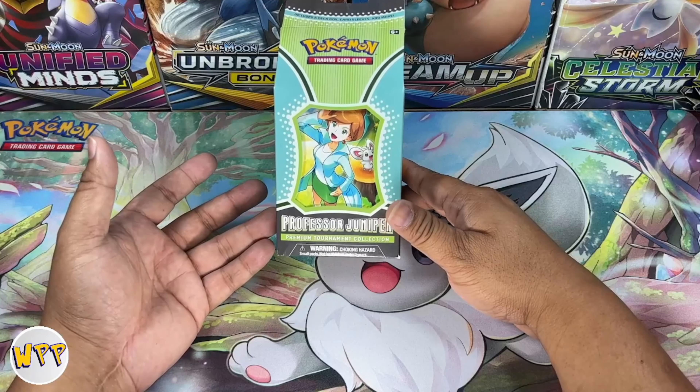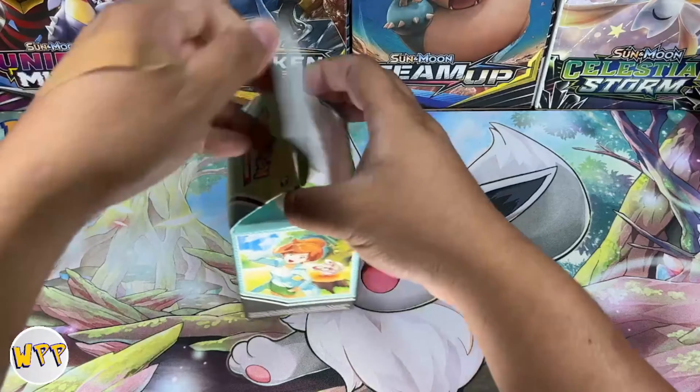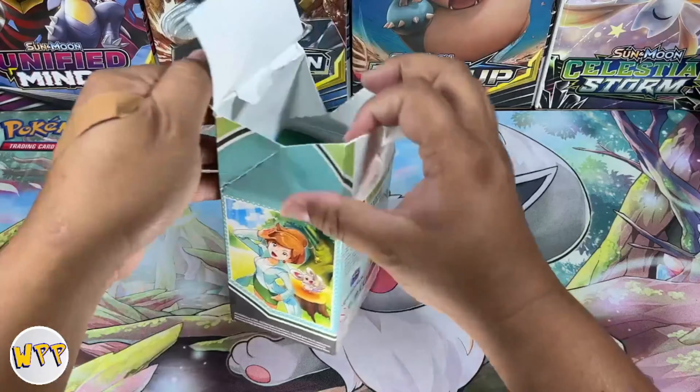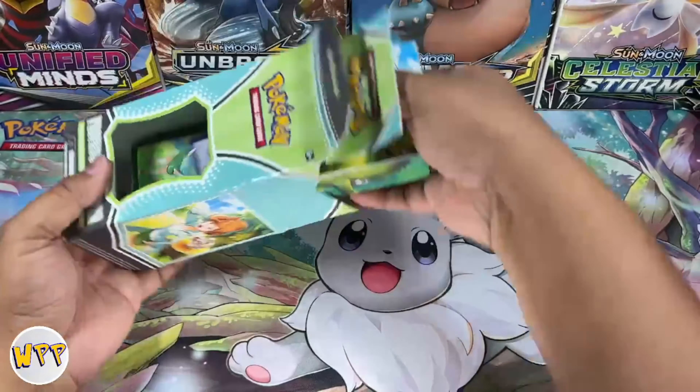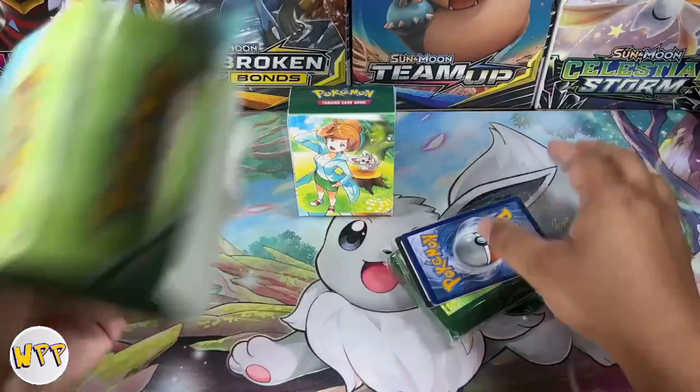So we're going to go ahead and crack into this box. We're going to take a look at what the hits are in this box because if you guys saw my last video, I didn't get anything out of my box. So which means the hits are probably more likely in this box than mine. So without further ado, let's crack into this box. Professor Juniper GR12SUI — I hope we get some major hits out of this because I would love to send this over to India and hopefully you guys are able to enjoy some English cards out that way.